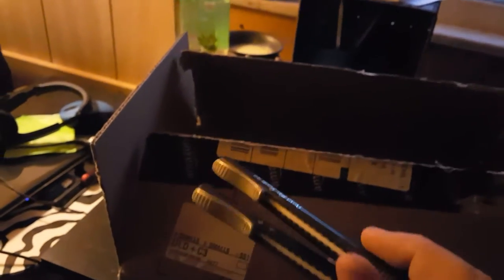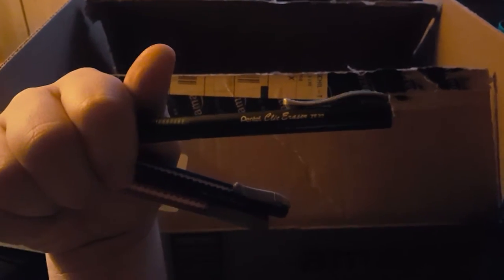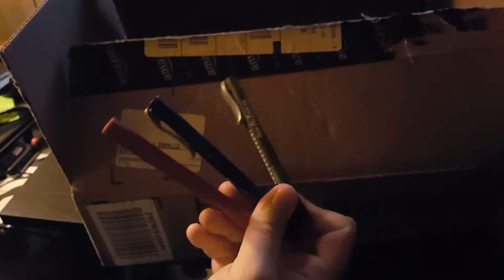I got some more click erasers because the one I have is almost gone. These are the Pentel click erasers — I got the three-pack, so it comes with three different color styles: red, blue, and black. They're all white erasers though. I used to have another one so I shouldn't have had to buy these, but I lost my backup. Now I have more erasers so I can actually erase stuff when I sketch. I am so happy — I don't have to conserve my eraser anymore.